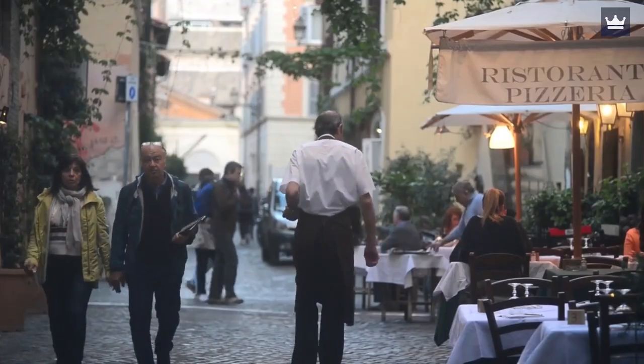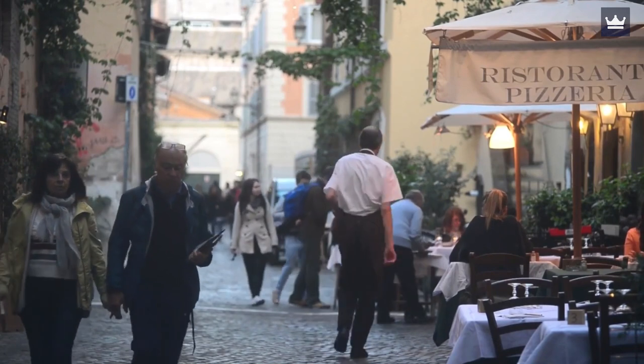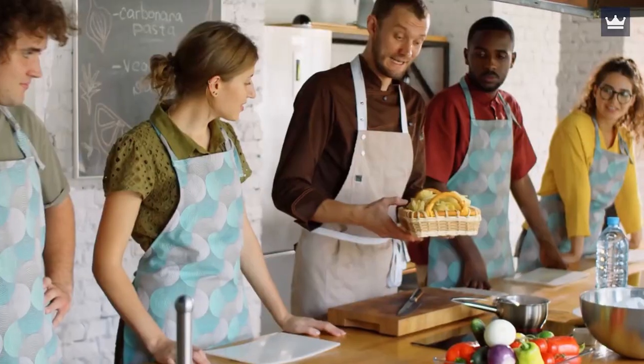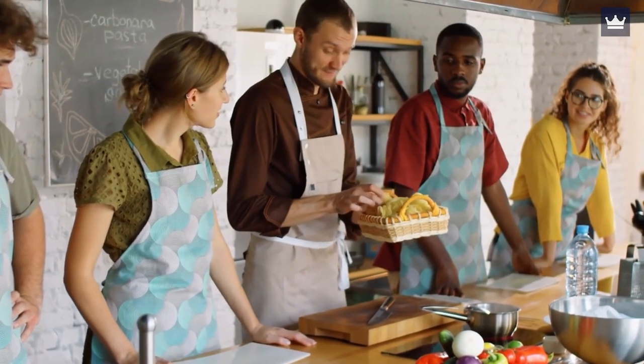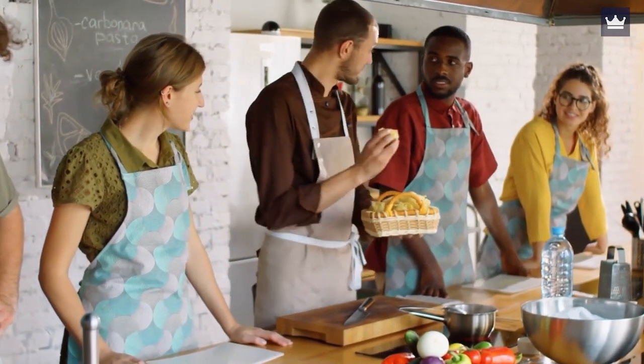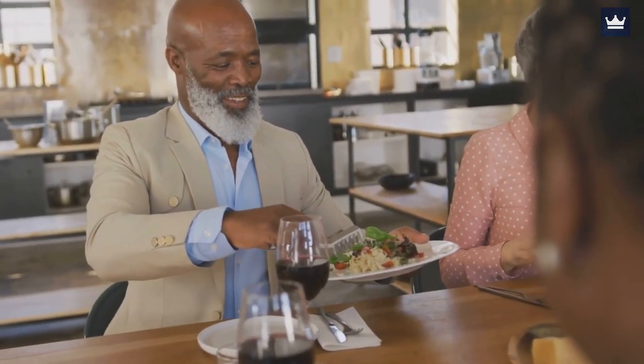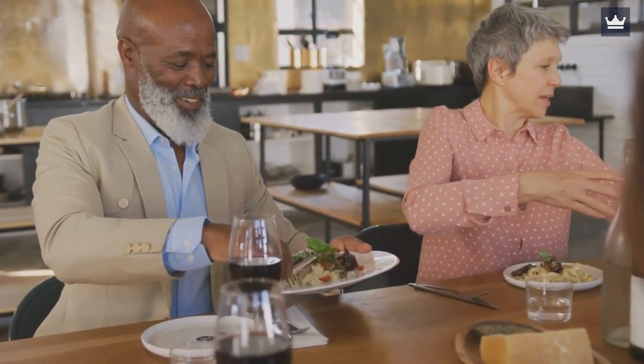Helpful Tips: Try to expand your visits beyond the restaurants. Explore markets and other stores with the help and guidance of locals. Consider taking a cooking class to learn Italian cuisine and bring home the flavors of Rome. Before embarking on a tasting journey, make sure you inform your local guides about your food allergies.